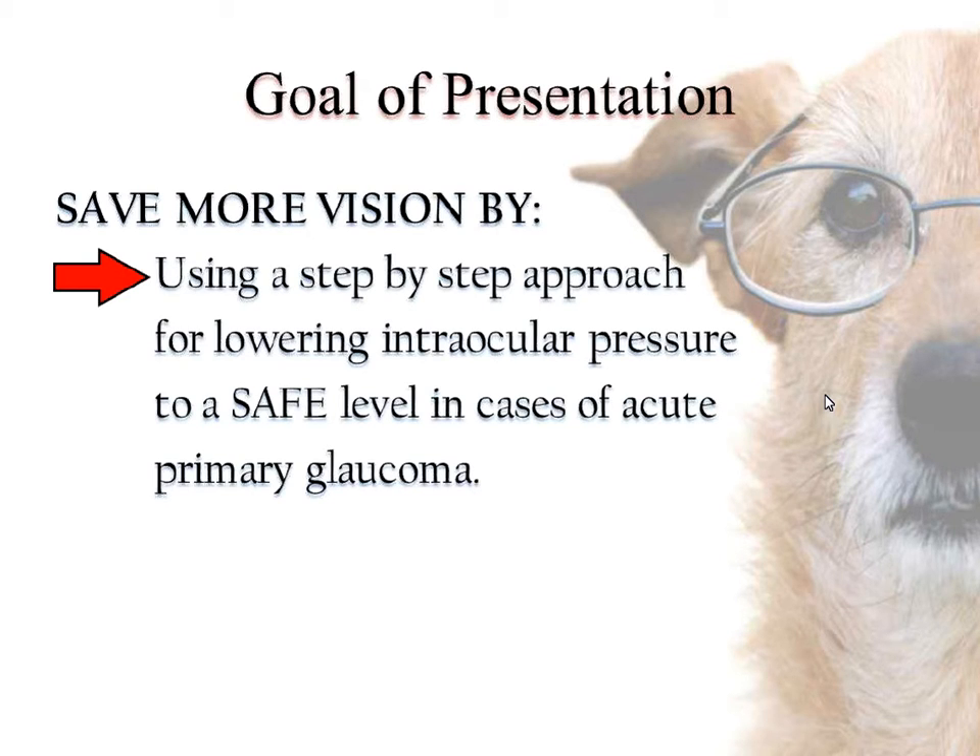The goal of this presentation is for us to save more vision by using a step-by-step approach for lowering intraocular pressure to a safe level in cases of acute primary glaucoma. There are many different techniques to decrease intraocular pressure in acute glaucoma. I'm going to present my way — it doesn't necessarily mean it's always the right way, but this is a step-by-step approach, hopefully easy to follow. The goal is to get the pressure down to a safe level so that we can save more vision.